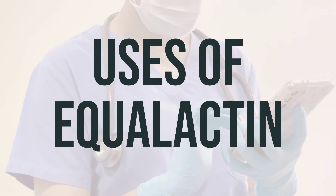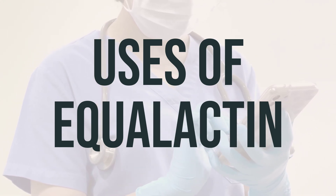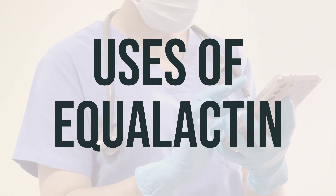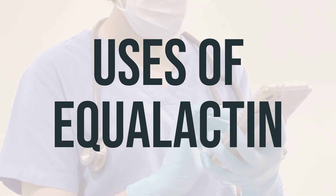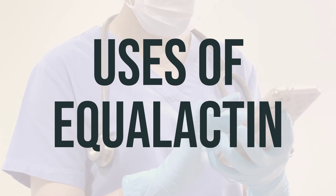Equalactin, also known as polycarbophil, is a medication used to treat constipation. It is classified as a bulk-forming laxative, which means it works by increasing the bulk in your stool, helping to promote movement in the intestines. In addition, it also helps to increase the amount of water in the stool, which results in softer and easier-to-pass stool.